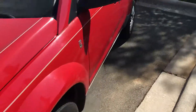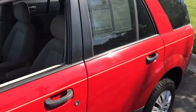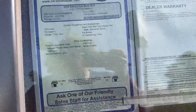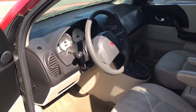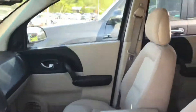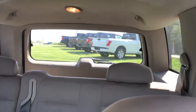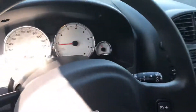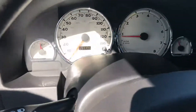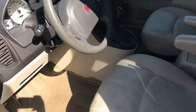It's had the transmission fluid changed three times, I think. Yeah, it's a CVT though. There's the inside. I'm hoping to be able to make a video of driving it — it's got about 93,000 miles. Anyway, hopefully there'll be a little video later.